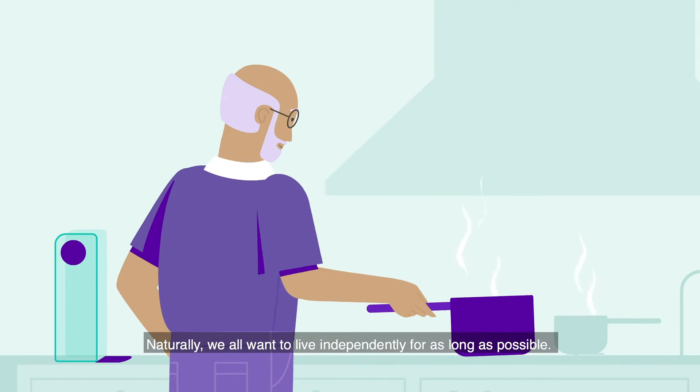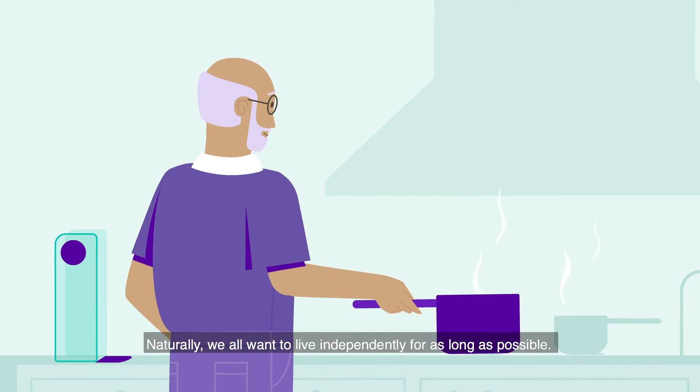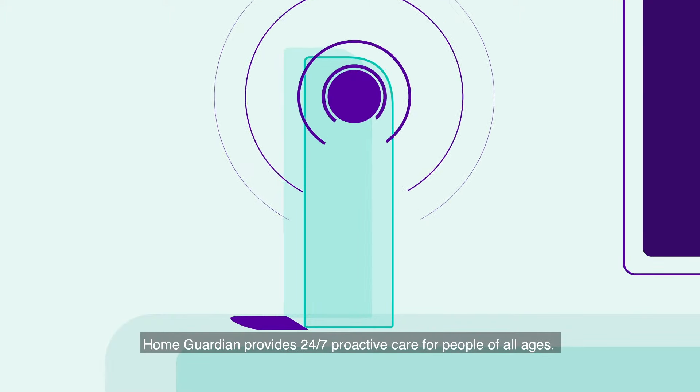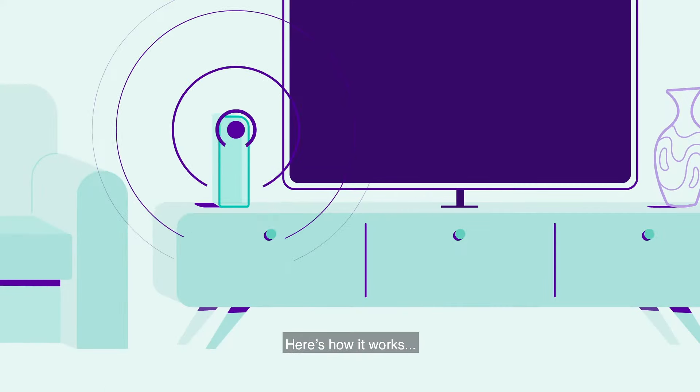Naturally, we all want to live independently for as long as possible. Home Guardian provides 24-7 proactive care for people of all ages. Here's how it works.